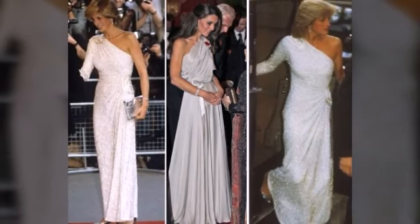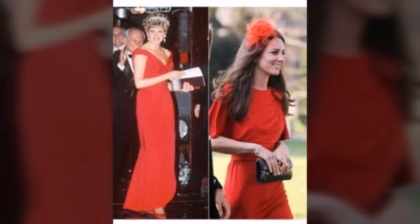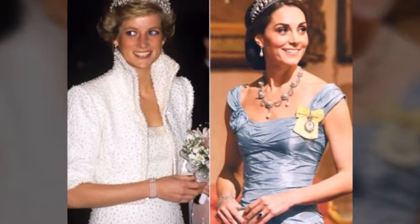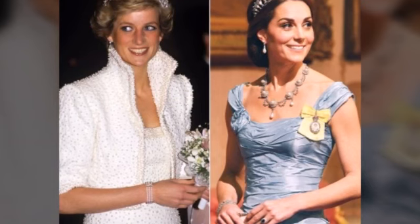Most beautiful ideas where I am sharing with you — enjoy this beautiful dresses collection. The Katherine dresses copy Diana, and hopefully you will enjoy the new and formal ideas. Thank you guys.